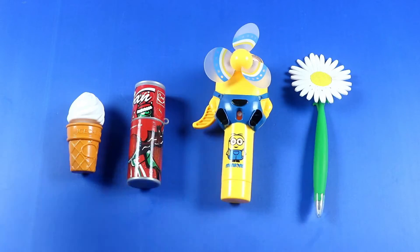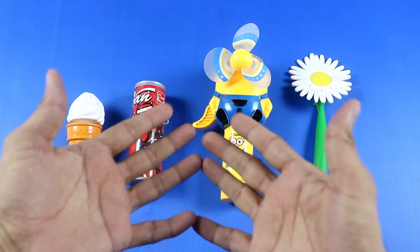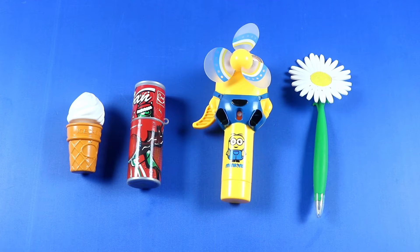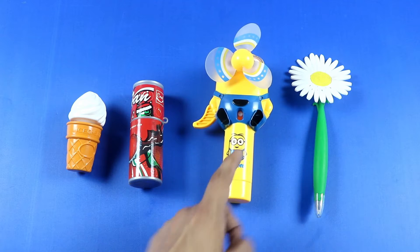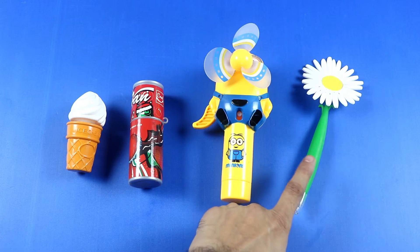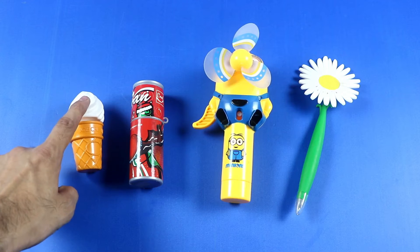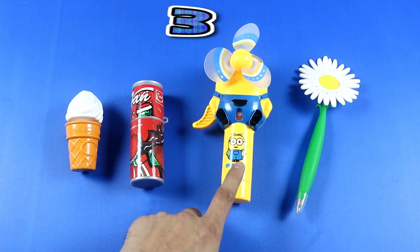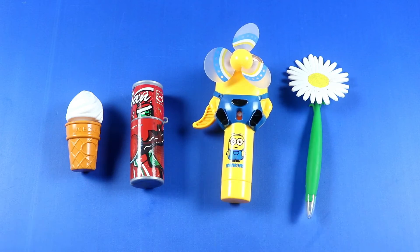Hello boys and girls, welcome to my channel! Today we will learn colors, sizes, and numbers. Sizes: small, big, bigger, biggest. Colors: green, yellow, red, white. Numbers: 1, 2, 3, 4. Colorful toys first!